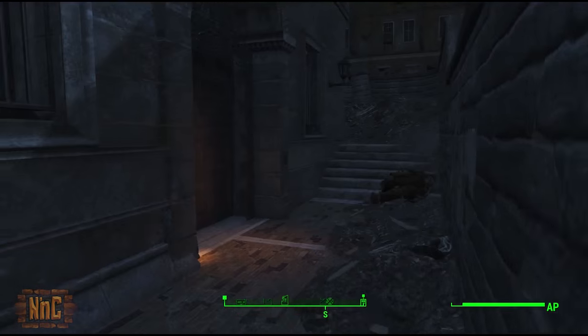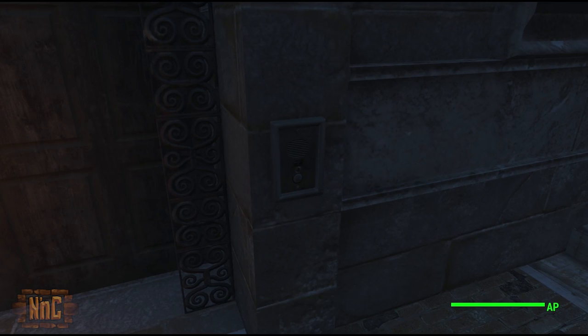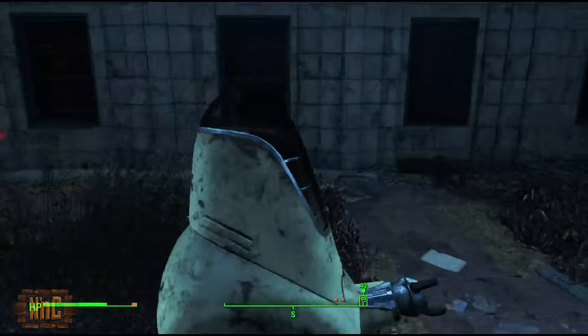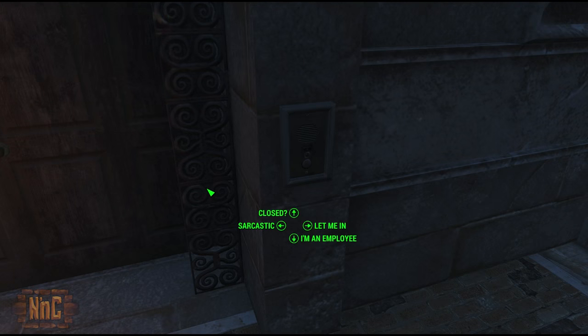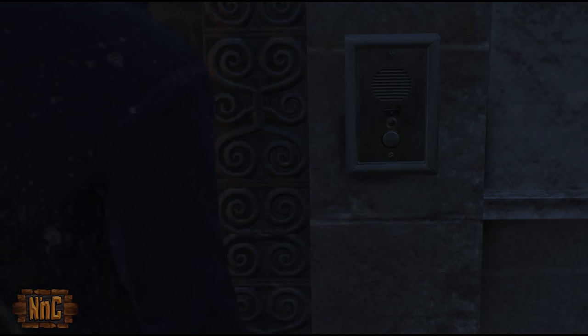Once at the door, you'll notice an intercom to your right which you can activate. Activating this will give you a chance to make sure that the Protectrons are peaceful towards you inside. There's a warring super mutant clan against the Protectron robots that's been going on for some time. You can make sure that the Protectrons will see you as a friend when you go inside by telling the speaker that you're an employee.